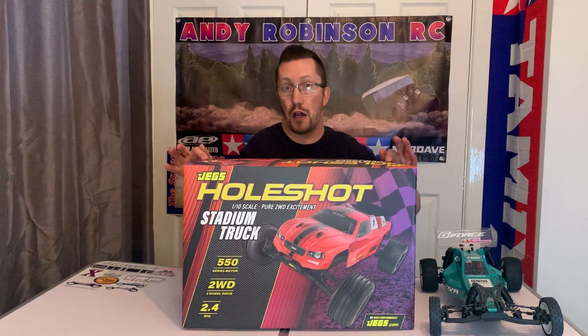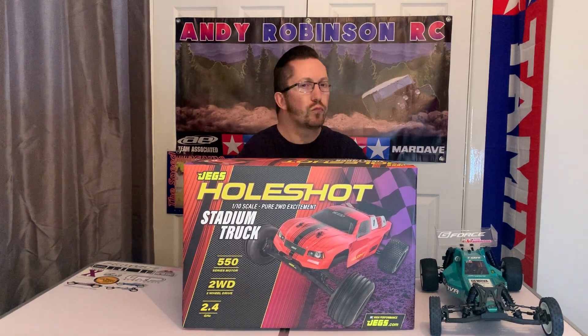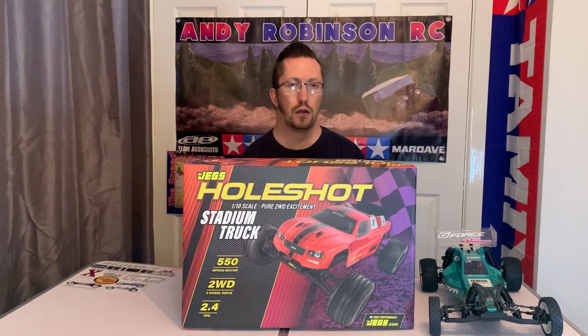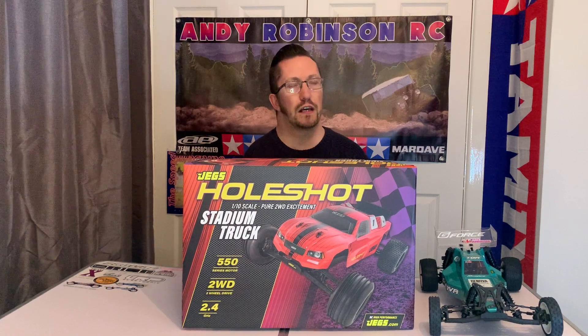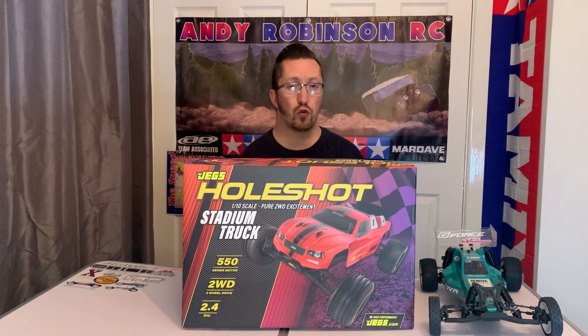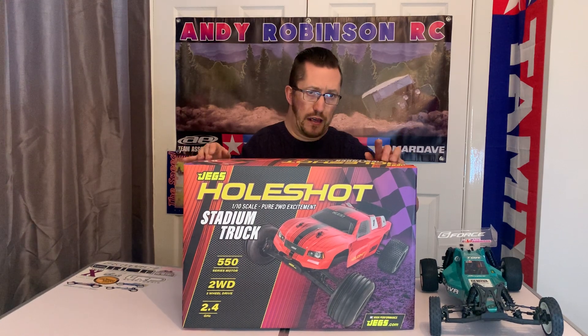So this has just arrived - it's a Jegs Whole Shot Stadium Truck. This is coming from America at a stupid price, and by stupid I mean cheap. This was basically a $50 truck and I couldn't pass up the chance of getting it. Obviously it had postage to the UK plus import charges, but even still, a ready-to-run truck with everything minus battery and charger was £100. You can't go too wrong with that at all.